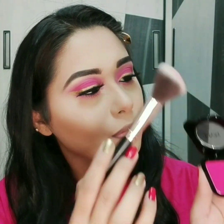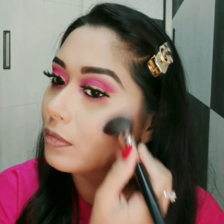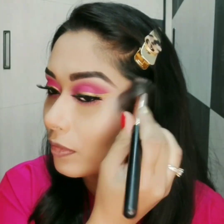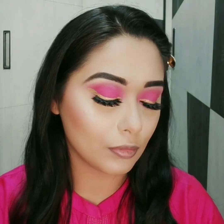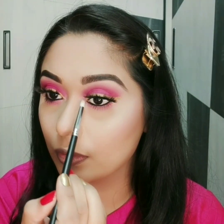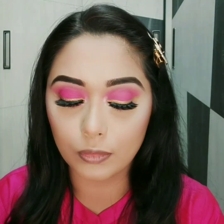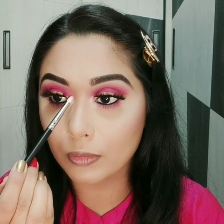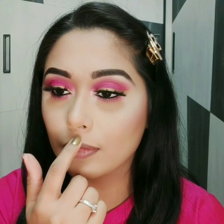For blush, I am using this bright pink color. For highlighting, I am using a light gold shade from Nykaa Highlighting Palette.